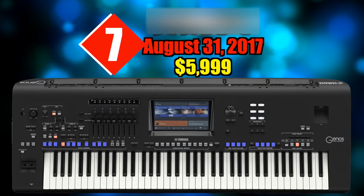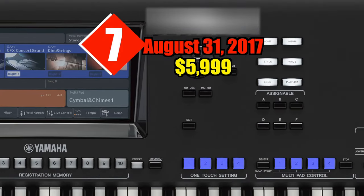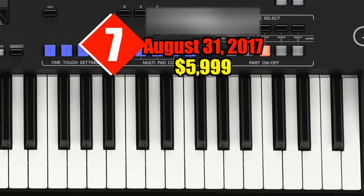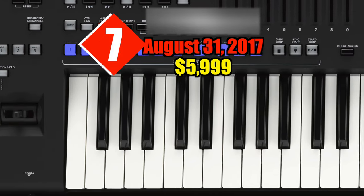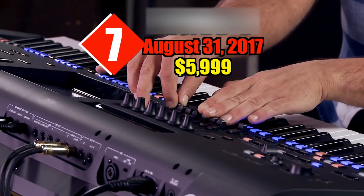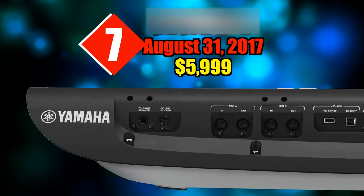Number seven: Yamaha Genos. On August 31st, 2017, for $5,999. Yamaha does away with the 61-key model completely, preferring to market only a 76-key version, which means an increased price point. Polyphony has doubled from 128 to 256 voices — with some caveats over usable sounds — though that's now the norm for many higher-end keyboards and isn't groundbreaking in itself.